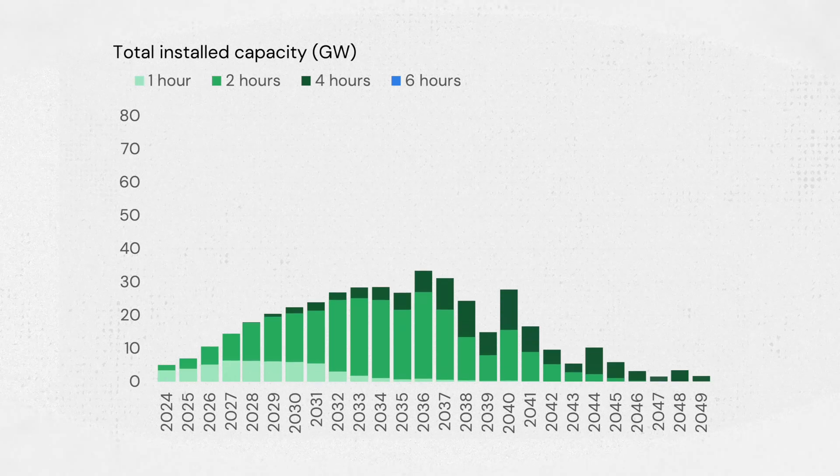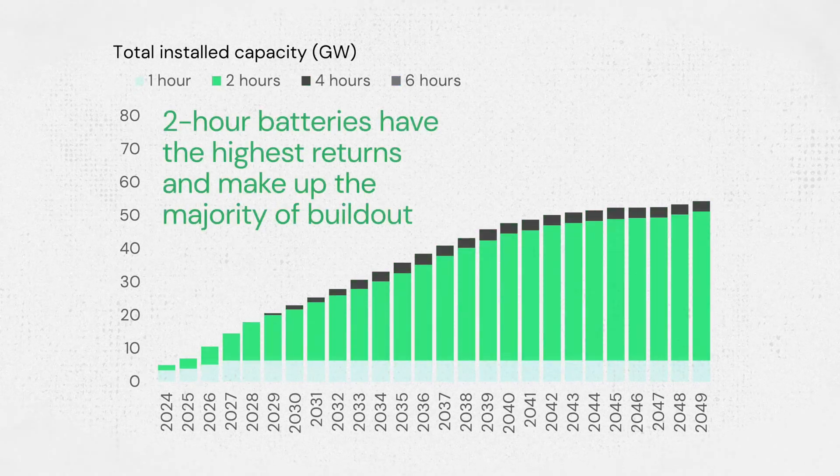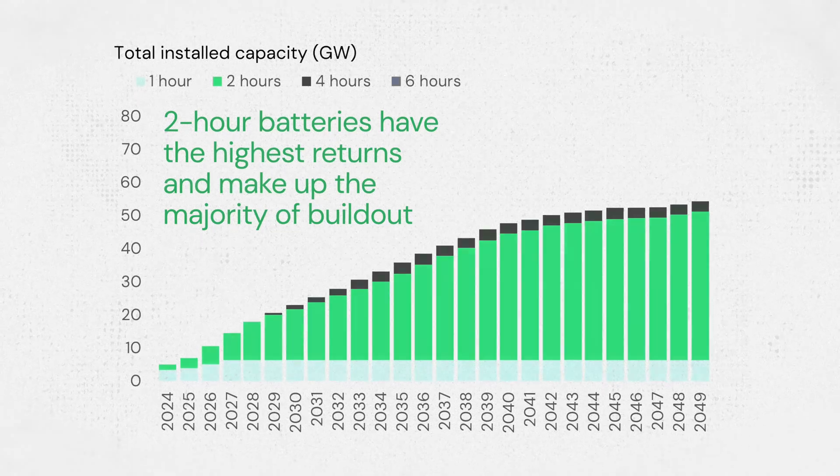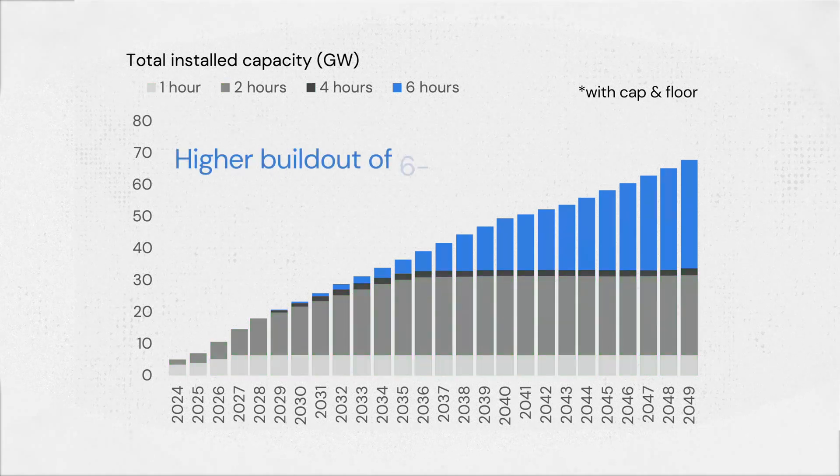In our base case scenario, two-hour batteries have the highest returns and make up the majority of build-out. If we add in the cap-and-floor for longer duration systems, we can see that developers build out more six-hour systems instead. Even though these have lower returns, investors are willing to fund these projects due to their lower risk profile.